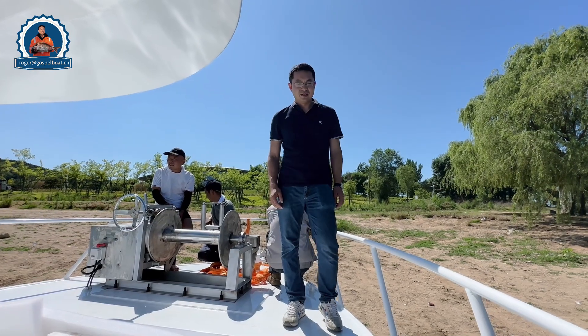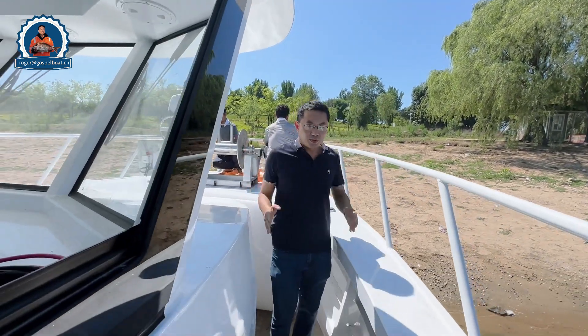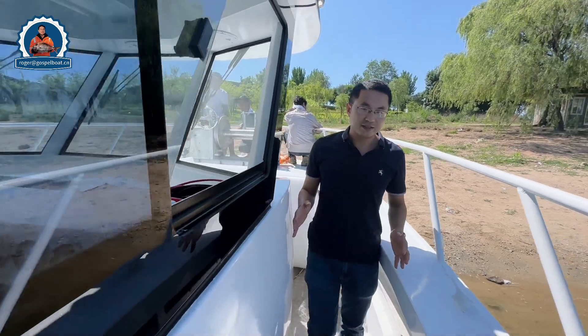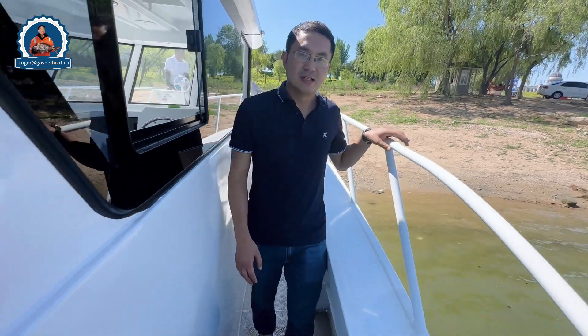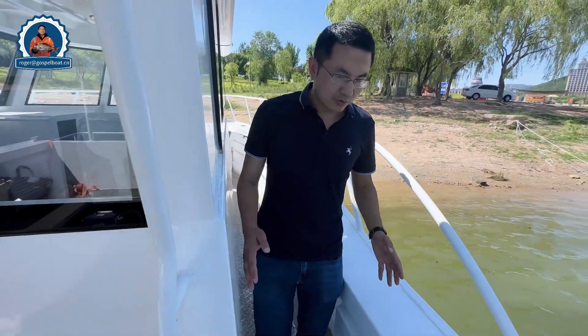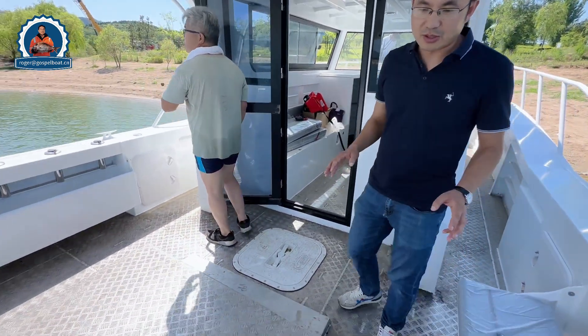This is a walk-around, so jumping from the boat you can see the walk-around is quite big. Walking along the side, I can see the rail is quite reasonable and the walk-around is very comfortable.